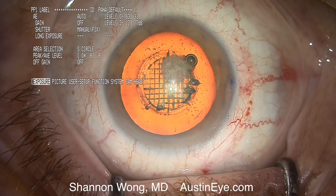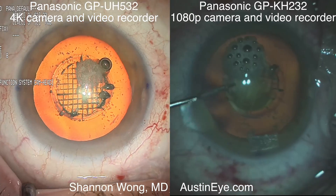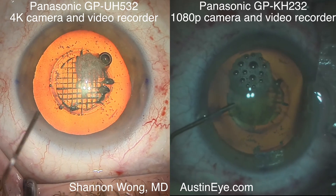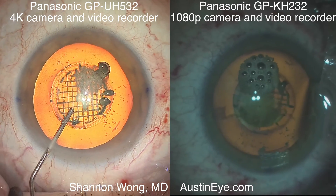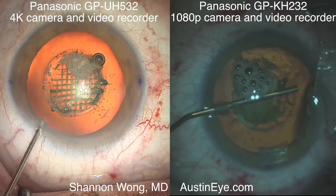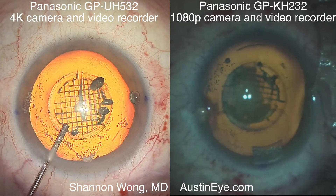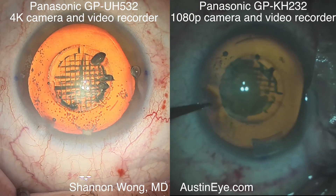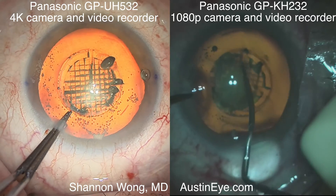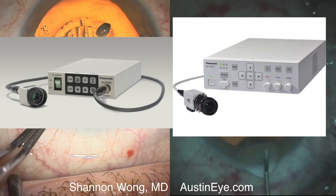What you're seeing here on the image is a 4K recorded image using the Panasonic GP-UH532 4K camera and video recorder. On the right you see the Panasonic GP-KH232 1080p camera and video recorder. We're showing two cases of laser cataract surgery. The purpose of the video is not to talk about the technique of cataract surgery, but rather to analyze the image quality using the same microscope, the same surgeon, and two different video cameras recording the same type of cataract surgery.